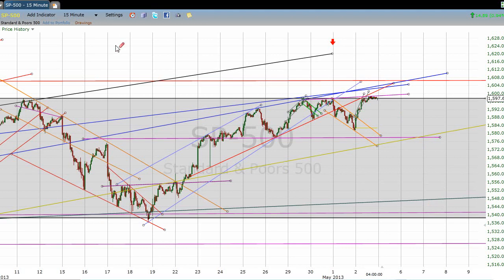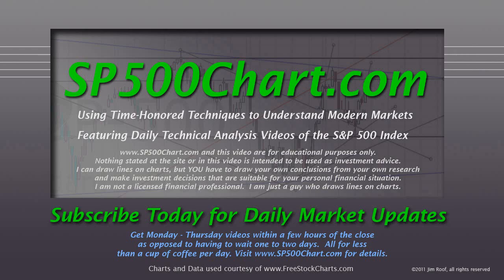So there's your update for May 2nd, 2013. Thank you for taking time out of your day to watch this. Thank you for your support. Take care.